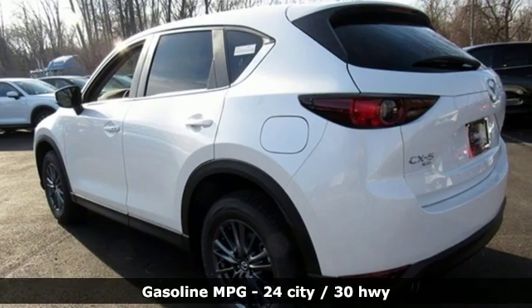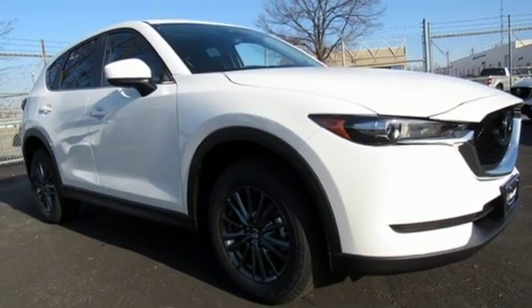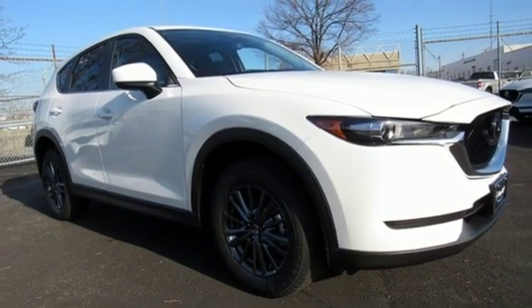Inline four-cylinder engine, dual-zone climate control, streaming audio, auto-dimming rearview mirror, front heated sports seats.